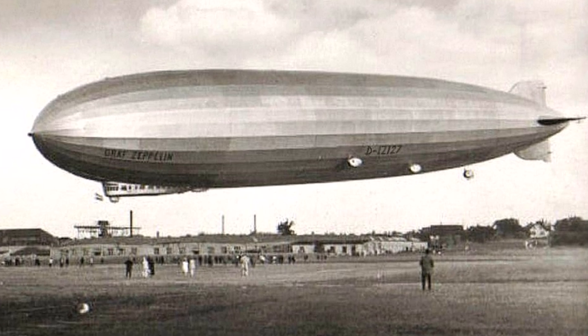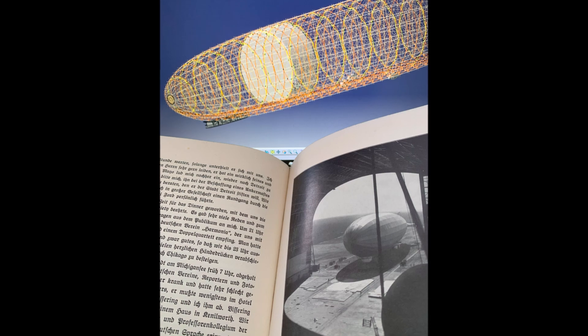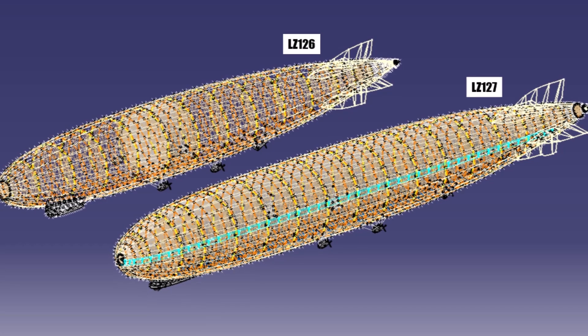I researched many old German books written by the crew, designers and captains of the LZ127. I went to the places in Germany where it was designed and based, and I used old blueprints to redesign it in Katia, which revealed many hidden details.